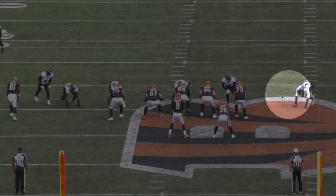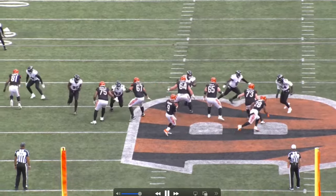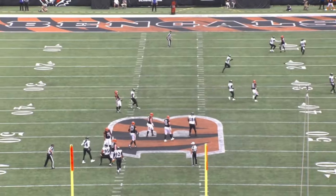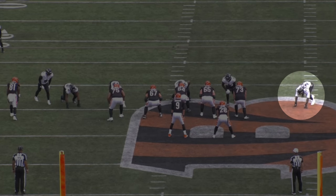The next play — Clowney is once again lined up on the tackle's outside shoulder. He gets that one-on-one matchup, forces a bad throw. Let's run this back and break it down.